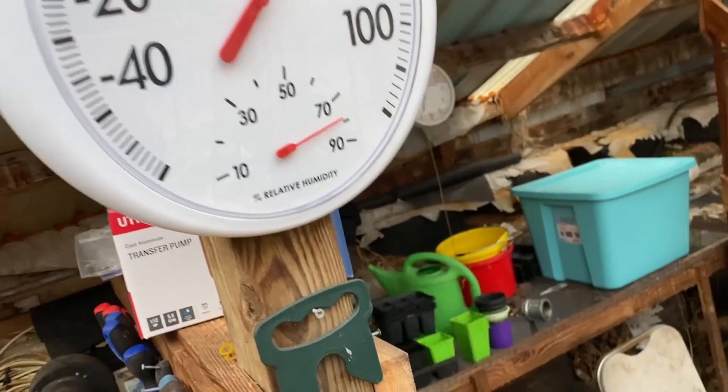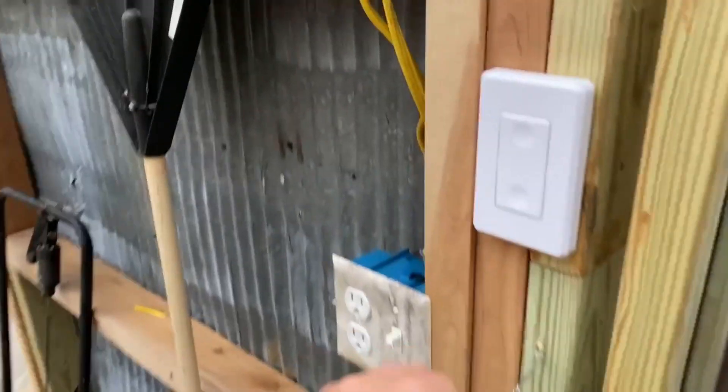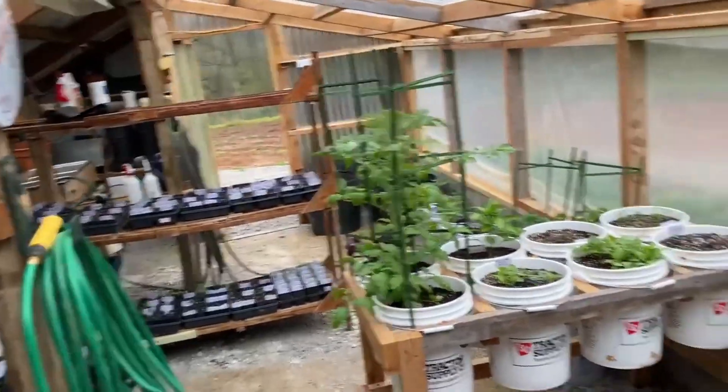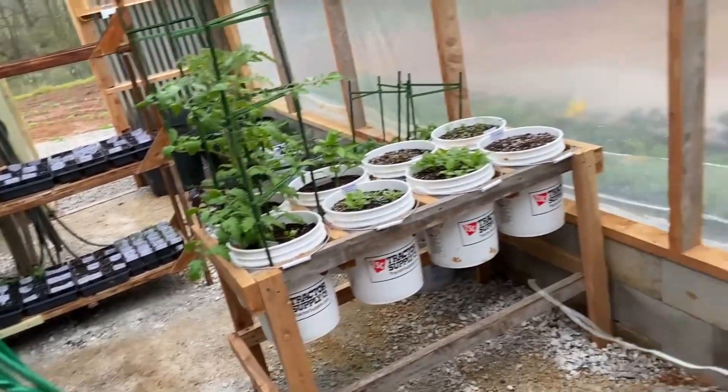The temperature in the greenhouse is just over 60 degrees. I'm going to go ahead and open the doors up since the rain we're getting might keep it from getting too hot in the greenhouse. It's been getting around 100 degrees in the greenhouse during the day with the doors open — the greenhouse catches a lot of heat. That's all for now.